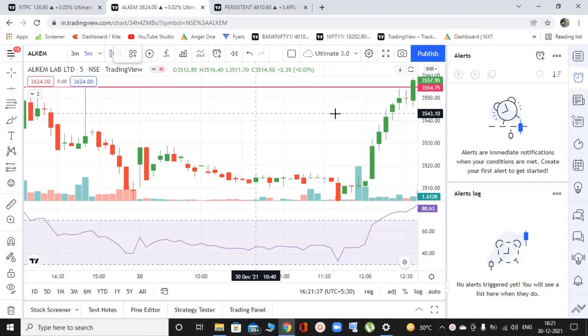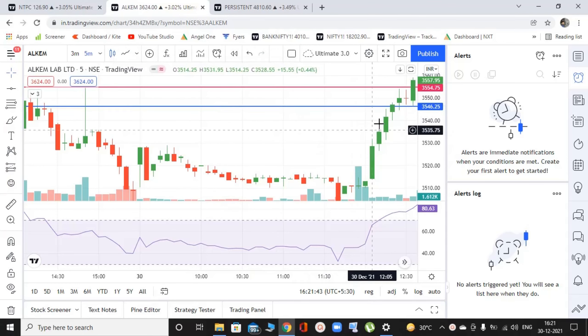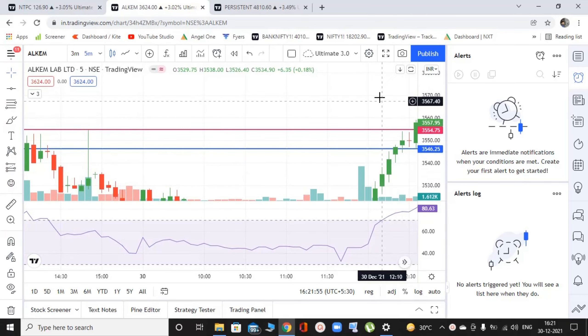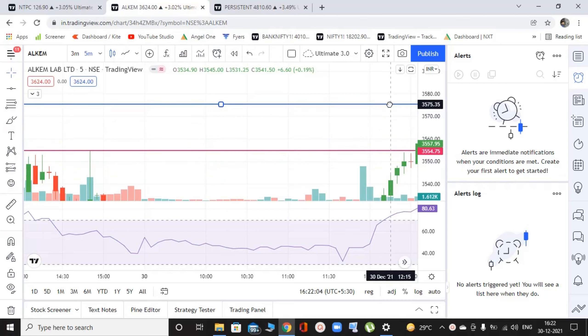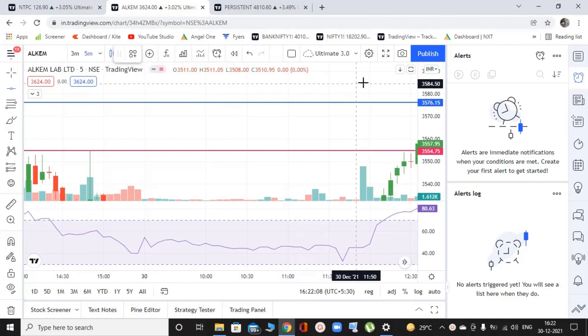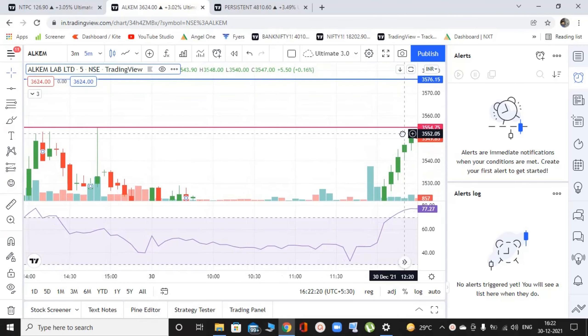What would be your stop loss? It would be the low of this candle, which is like 10 points or so. So what is your target? Your target must be at least 20 points or 30 points. So let's mark your 20 points above your entry zone. Entry at 3556, so first target is 3576, and 3586 is going to be your final target. So these are your two targets — 1:2 and 1:3 risk-reward. Let's see how they get achieved.